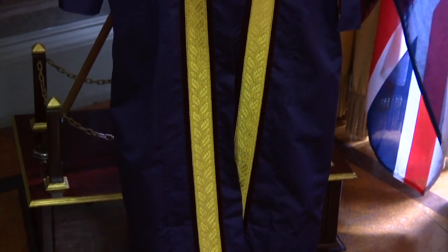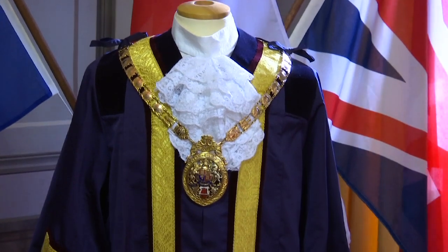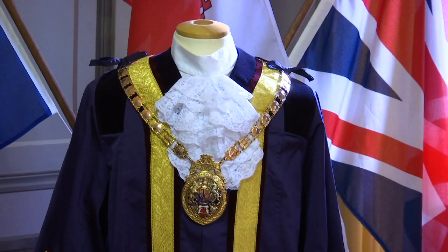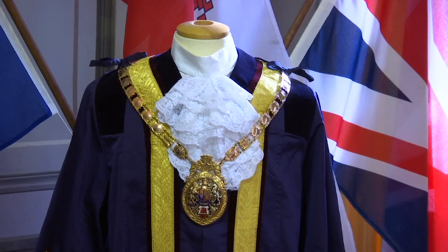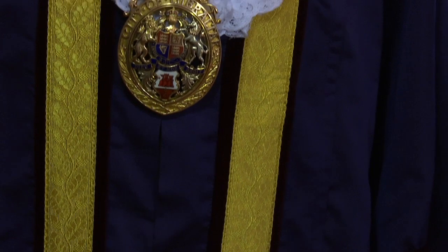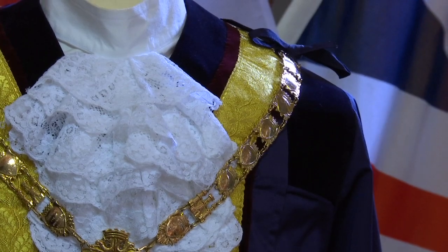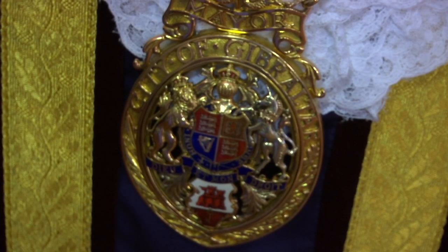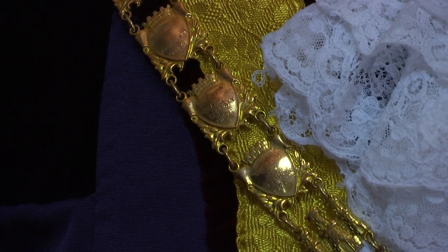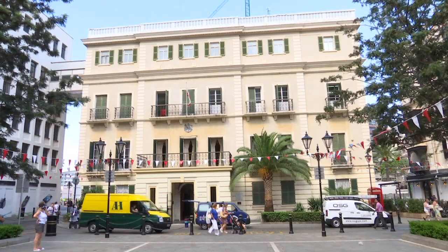And tell us a little bit about the robes and regalia — has that actually changed over the years? This is a new regalia, I think it's the second one, so it's very close to the original. It's beautiful, and as you can see we also have the chain of office, purposely used for official duties and functions. The chain of office — this is the original one — and the actual chain is engraved with every past mayor's name, which is obviously very specific and beautiful.